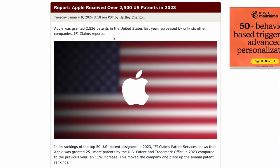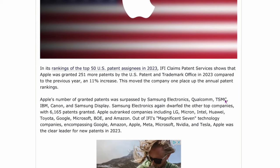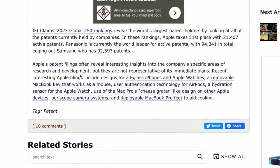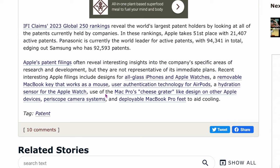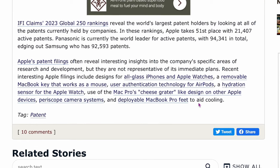Apple received over 2,500 U.S. patents in 2023 — specifically 2,536 patents, surpassed by only six other companies. Samsung Display led with over 6,100 patents, followed by Qualcomm, TSMC, IBM, Canon, and Samsung Display, with Apple in sixth place. The most interesting Apple patent filings include: all-glass iPhones and Apple Watches, a removable MacBook key that works as a mouse, user authentication technology for AirPods, a hydration sensor for the Apple Watch, the Mac Pro's cheese grater-like design on other Apple devices, periscope camera systems, and deployable MacBook Pro feet to aid in cooling.